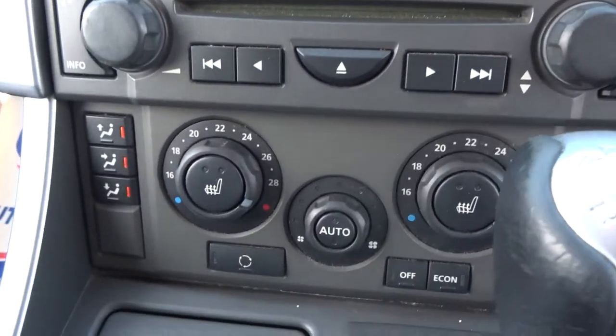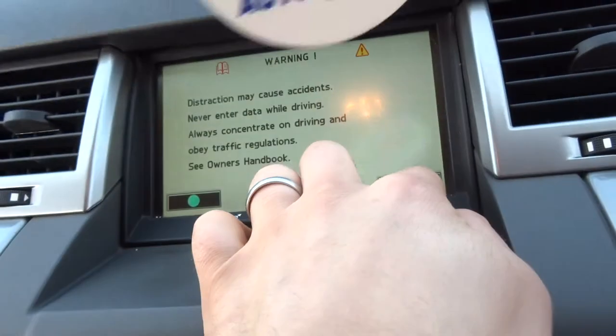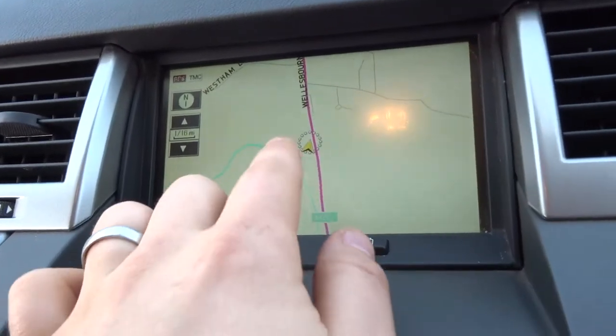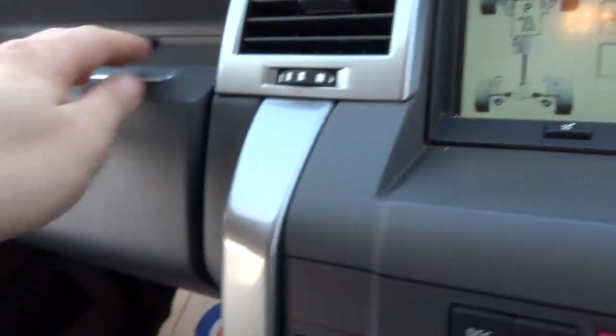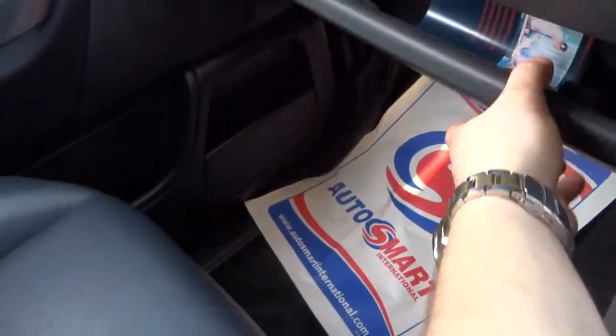Dual zone climate control with heated seats again. Here's your satellite navigation unit — this is all touch screen, it's all colour screen as well. 4x4 settings just there for you as well. A couple of glove boxes just there.